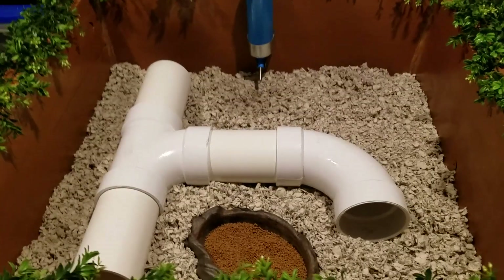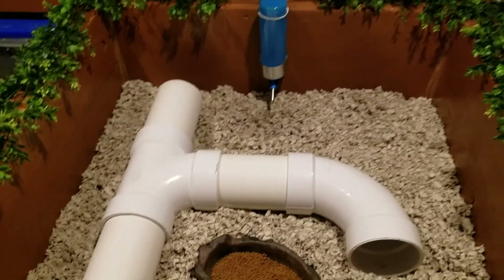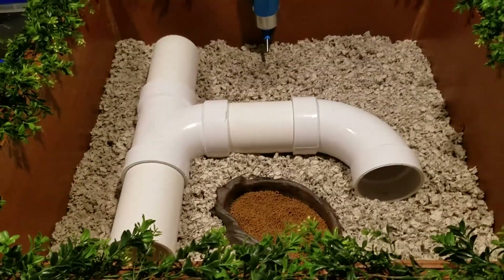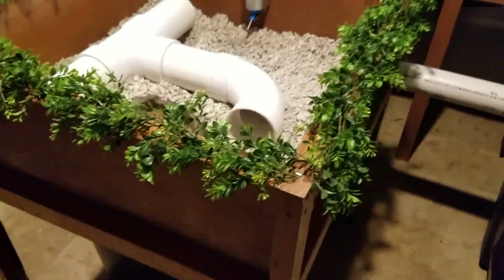Hey everybody, Animal Men here. It's the middle of the night, but I really wanted to get this hedgehog cage done. We're ready to put the hedgehogs in — what do you guys think of it? Pretty awesome, huh?